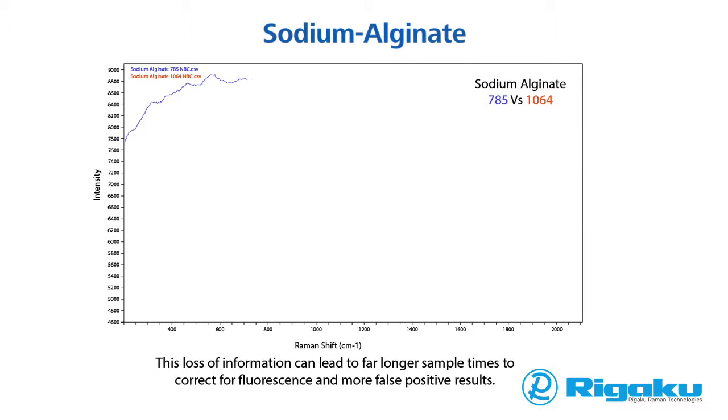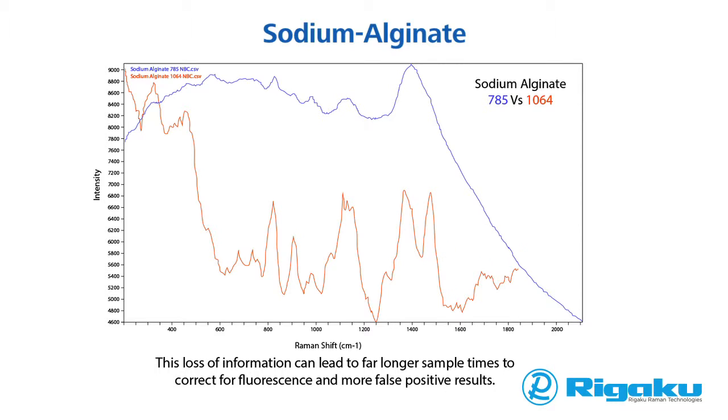A common problem with Raman spectroscopy has been interference from fluorescent molecules, often excipients. If present, fluorescence interference is typically orders of magnitude higher than the Raman signal, preventing successful chemical identification and analysis. The spectra shown here is for sodium alginate, a common excipient used in the pharmaceutical industry. The 785 nanometer spectra shows significant fluorescence and would be unlikely to provide any reliable information about the sample. In contrast, the 1064 nanometer spectra is clean and informative and can be used to produce confident chemical identification.